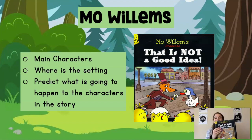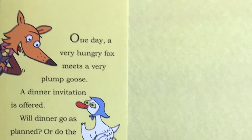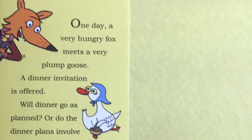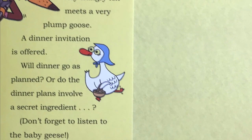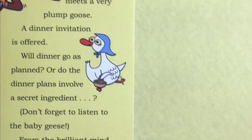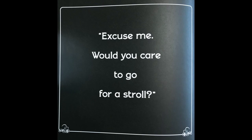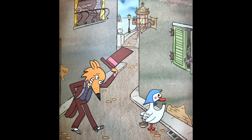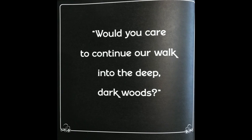Let's enjoy the story. That Is Not a Good Idea by Mo Willems. One day, a very hungry fox meets a very plump goose. A dinner invitation is offered. Will dinner go as planned, or do the dinner plans involve a secret ingredient? Don't forget to listen to the baby geese. What luck! Dinner! Excuse me, would you care to go for a stroll? Hmm. Sure. That is not a good idea. Would you care to continue our walk into the deep, dark woods? Do-do-do-do-do.